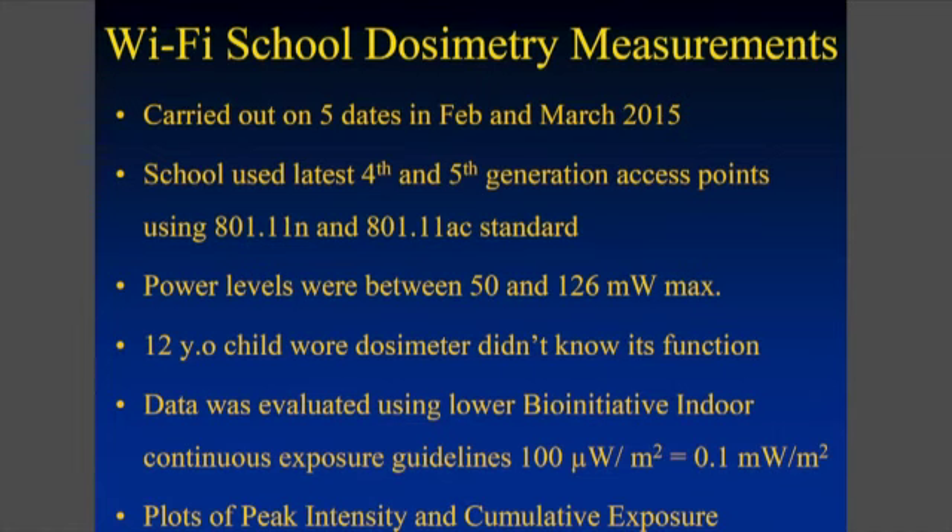So we carried out some preliminary measurements in a school on the East Coast in February and March, on five different days, on a child that was very sensitive. We wanted to know if there was a correlation between his frequent headaches and inability to stay in school because of these symptoms and his radiation exposure. This was a 12-year-old child.